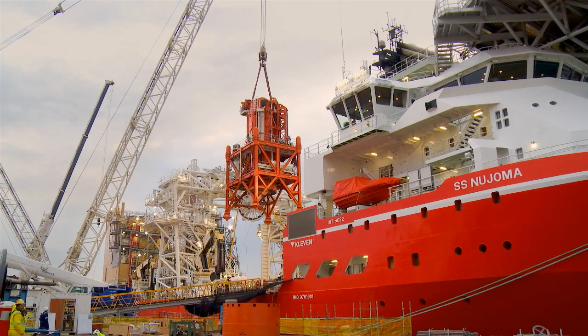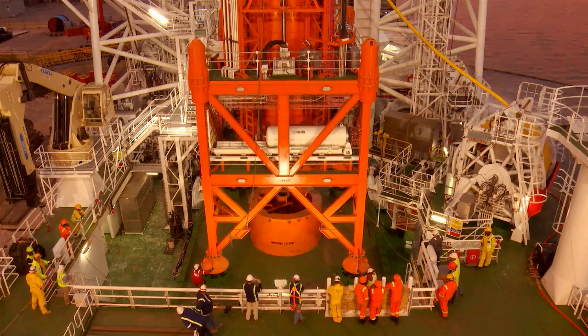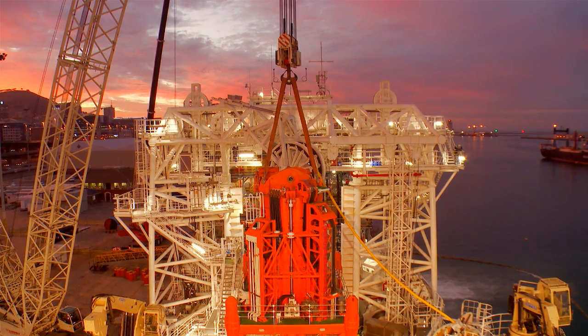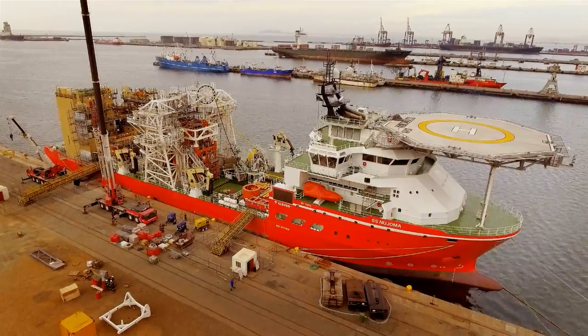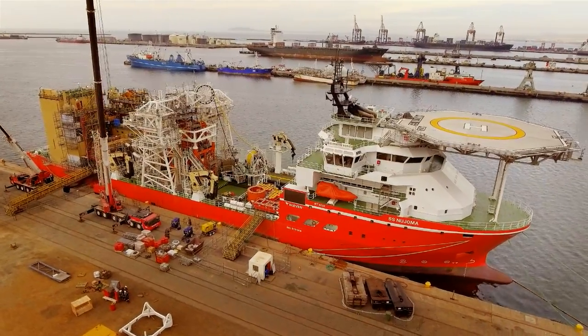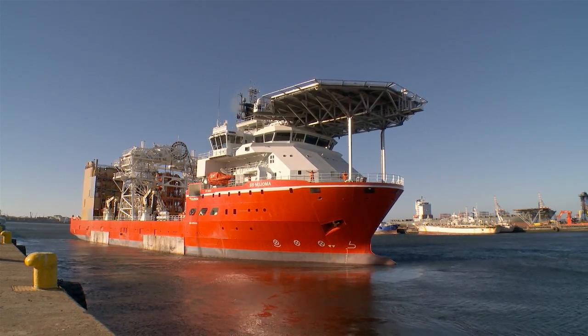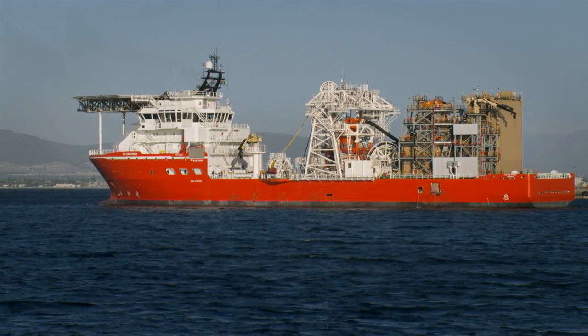The final major lift was the sampling tool, which was completed under a colourful sunset. By November, integration was complete and final checks and sea trials took place before the SS Nujoma set sail for Namibian waters.